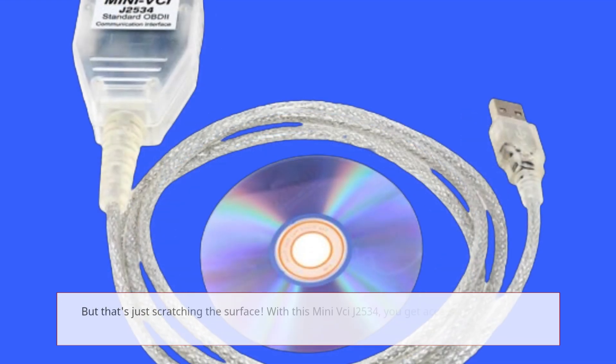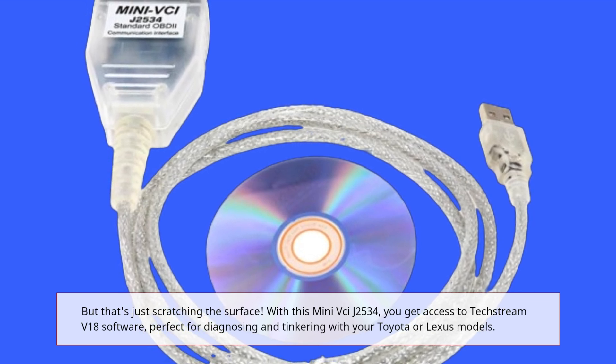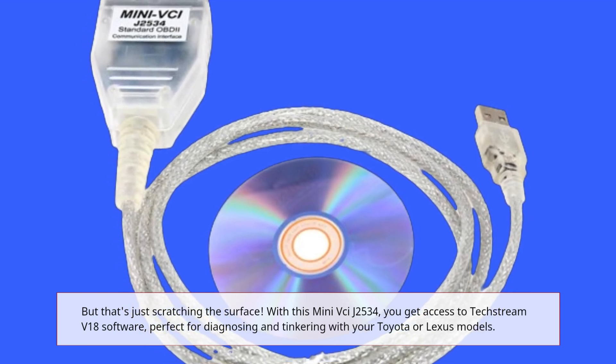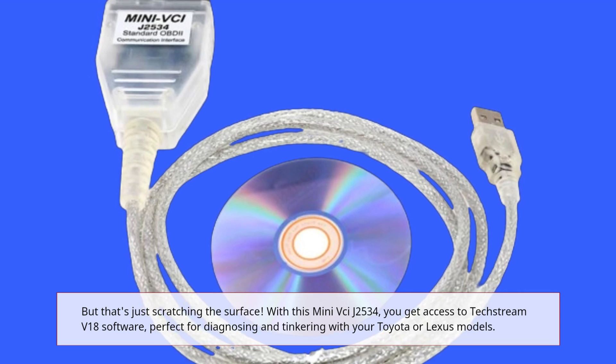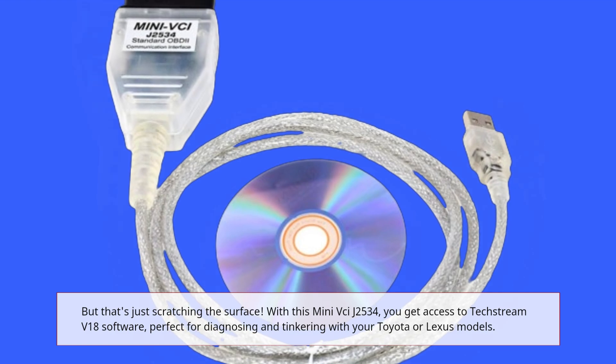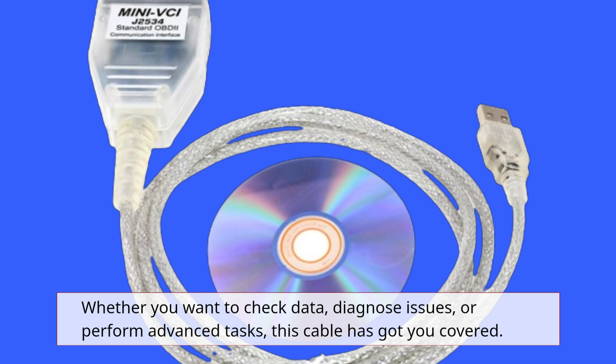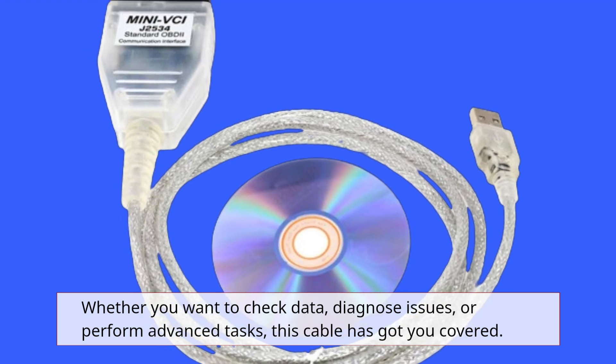But that's just scratching the surface. With this Mini VCIJ2534, you get access to TechStream V18 software, perfect for diagnosing and tinkering with your Toyota or Lexus models. Whether you want to check data, diagnose issues, or perform advanced tasks, this cable has got you covered.